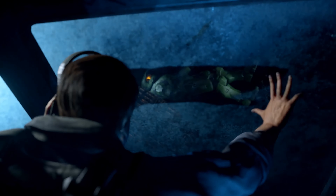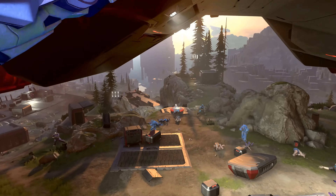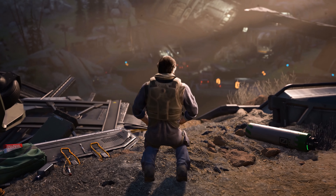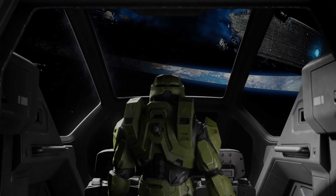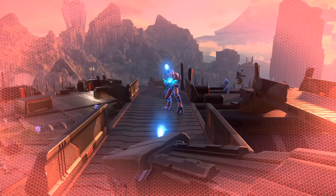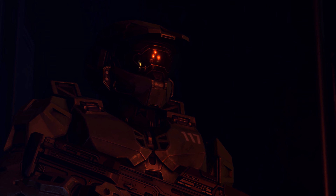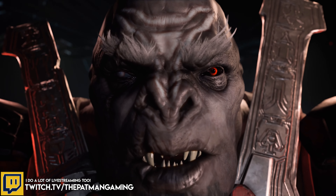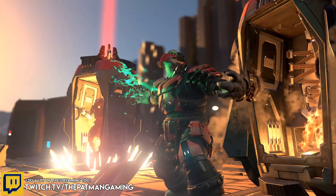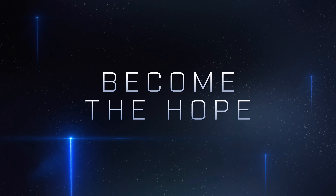In a move that's surely going to upset a lot of the Halo community, 343 has detailed how customization, as far as colors are going to work for your Spartans in Halo Infinite. I'm going to give you guys all the details, give you my opinions on it, and then also give a possible solution to this whole conundrum within the community.